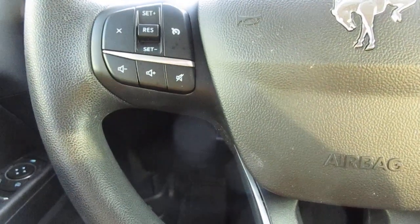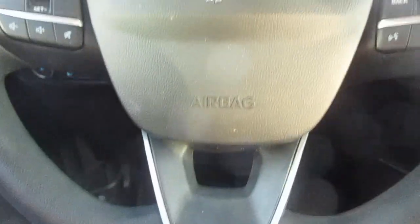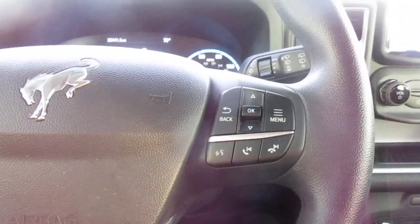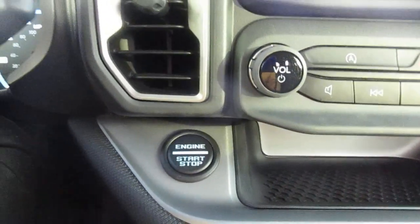On the left-hand side of the steering wheel you have audio control and cruise control. On the right-hand side you have Bluetooth connectivity and display menus. Also on the right-hand side of the steering wheel you have push button start.